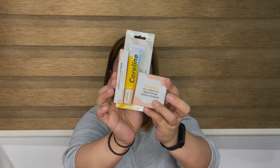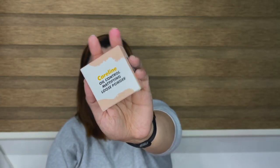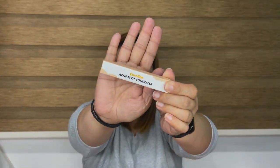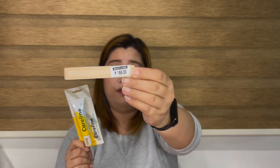I bought the new line of Careline — the Oil Control Mattifying Loose Powder, the Acne Spot Concealer, and the Oil Control Liquid Makeup. The Careline Liquid Foundation is 130 pesos, the concealer is 185 pesos, and the Oil Control Mattifying Loose Powder is 250 pesos. Not bad at all — very affordable. I will review these in another video.